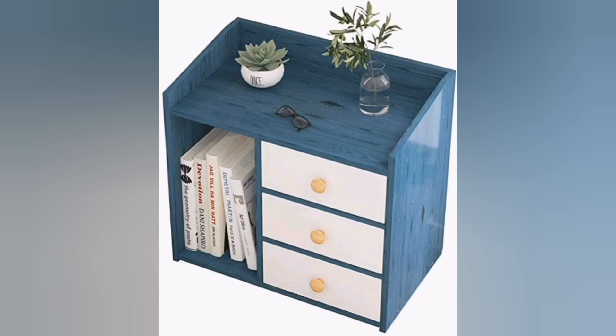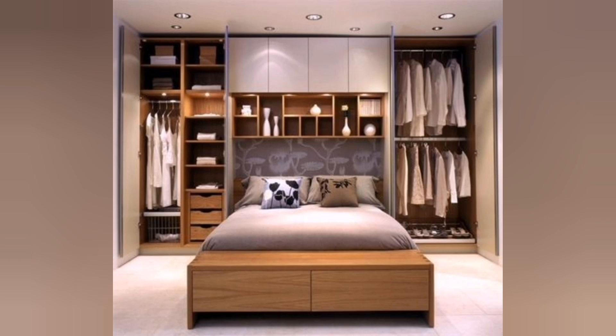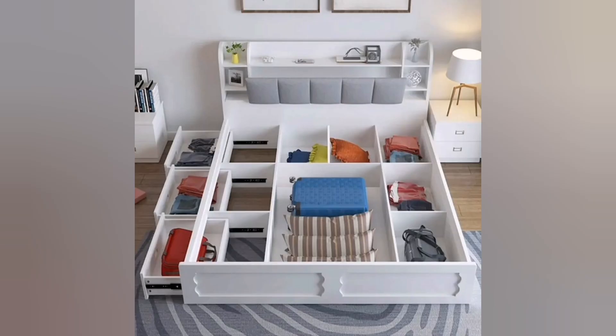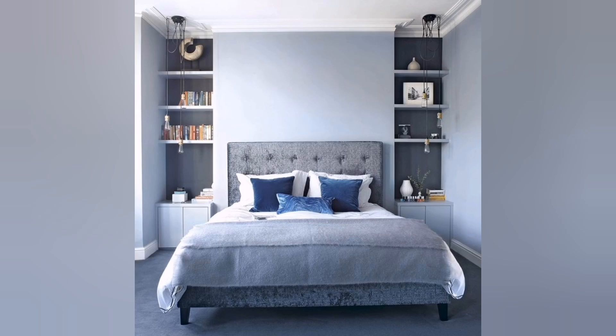This guide will explore a range of bedroom storage ideas to help you optimize your storage chances, from under-bed storage and wall-mounted shelves to multi-functional furniture and clever organizational solutions. Get ready to reclaim your bedroom and create a serene space where everything has its place.